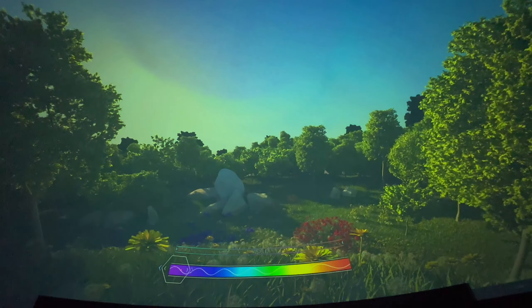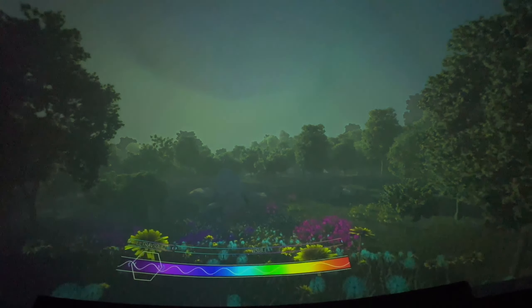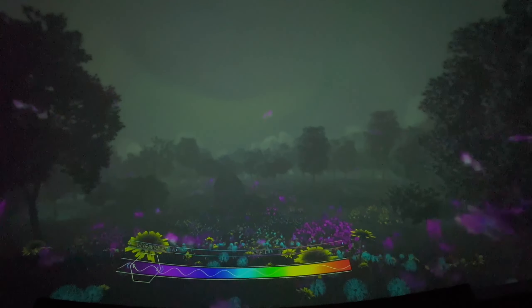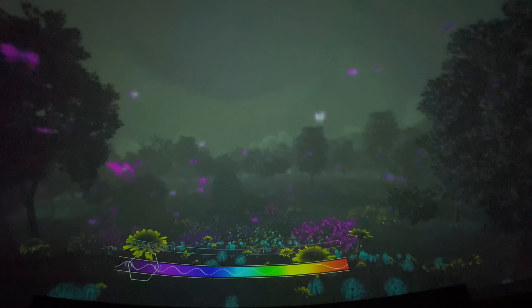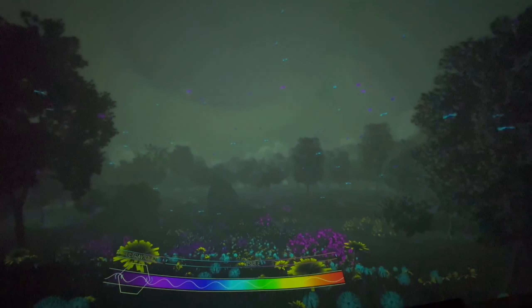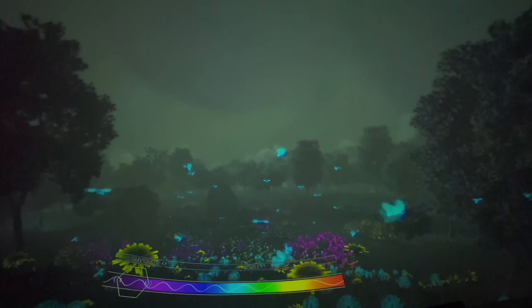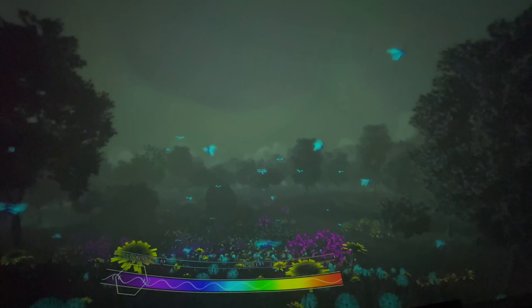But have you ever wondered if there's anything beyond violet? Well, there is — we've got ultraviolet, or UV light. Many birds and insects can see ultraviolet light, and a lot of insects like butterflies and bees actually use UV light to find flowers more easily. You notice the flowers almost glow neon under the UV light, which helps them find the nectar and pollen.